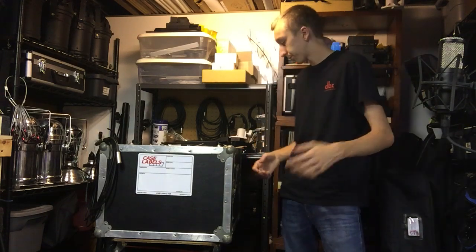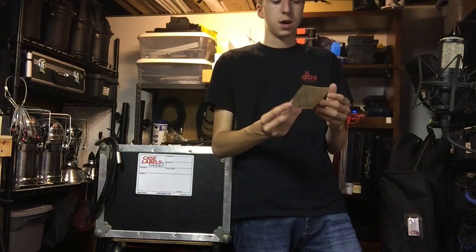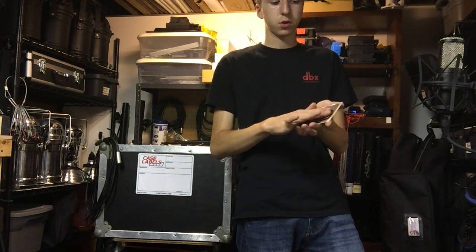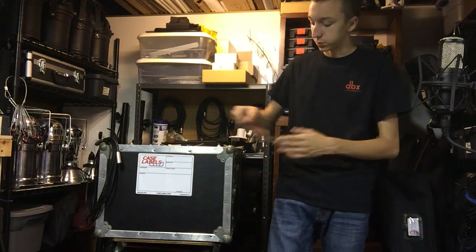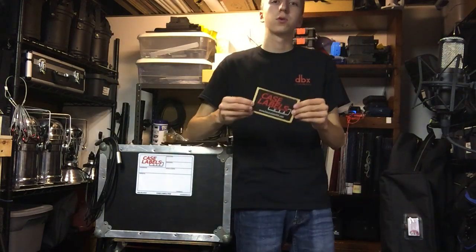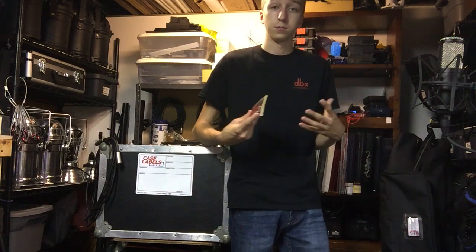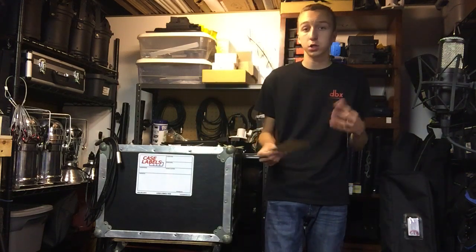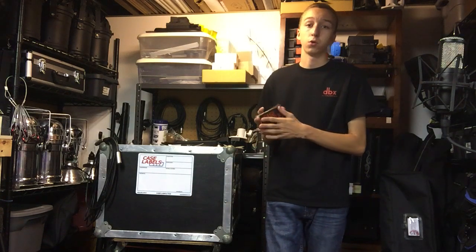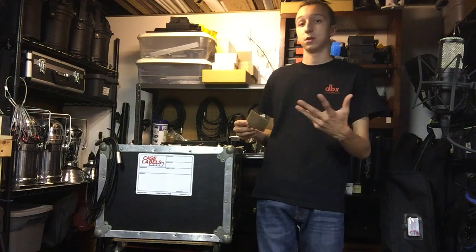This next one is just a Case Labels USA sticker — nothing fancy, but it has a unique texture similar to the road case finish so it can blend right in. You can get your name and logo put on it and stick it to your cases to brand them. For moving head cases where the gear isn't changing, you just slap your logo on. The adhesive is nice and strong and stays on the case.